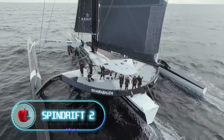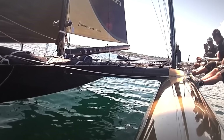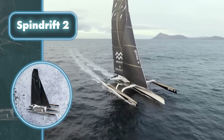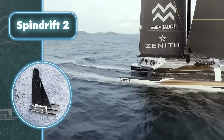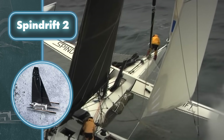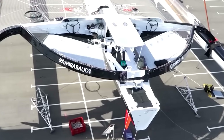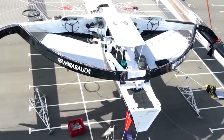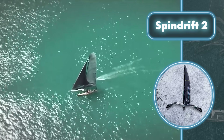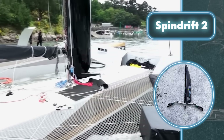Wind power can propel even large vessels without requiring any fuel or electricity. The Spindrift 2 is a trimaran weighing 20 tons with dimensions of 131 feet in length and 75 feet in width. A crane capable of lifting 300 tons was required to handle it, and the mast standing at 148 feet was installed when the trimaran was already on the water. The boat harnesses wind power using sails covering 8,600 square feet, enabling speeds of up to 55 miles per hour.